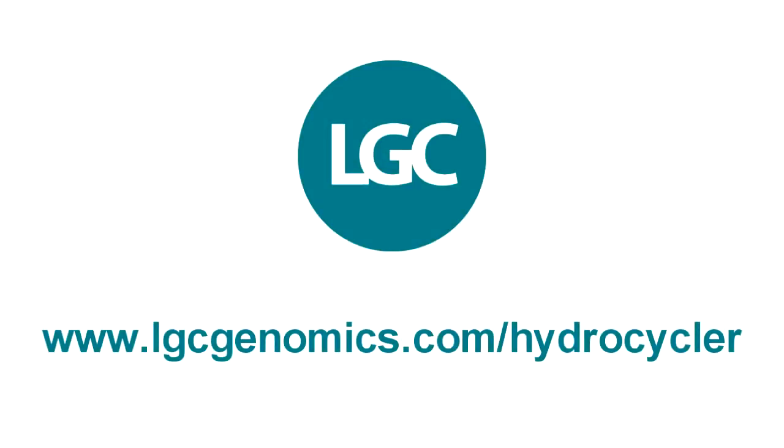For more information please visit our website at www.lgcgenomics.com. We'd love to hear from you. Thank you.